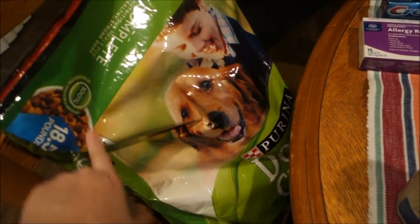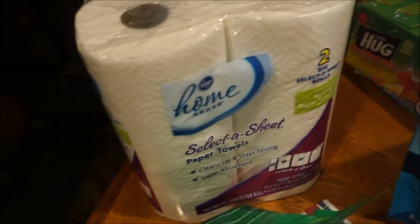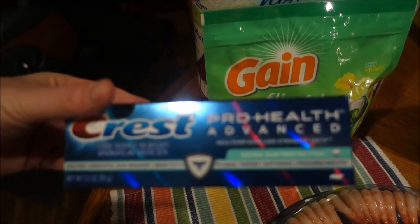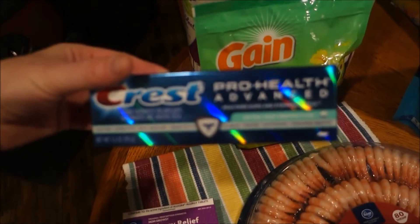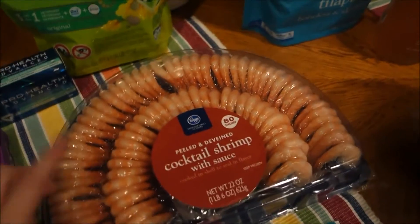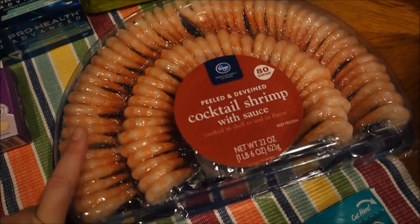For non-food items I had to get some dog food, paper towels, Gain flings detergent, my toothpaste, and my allergy pills.